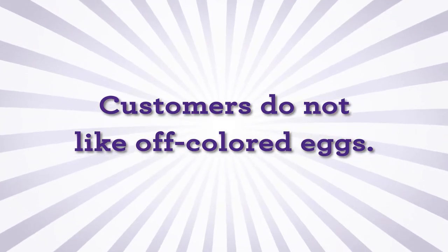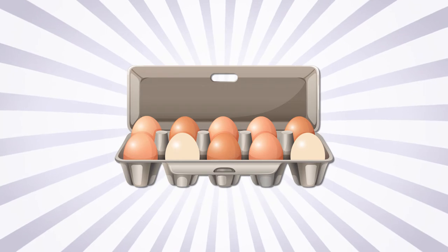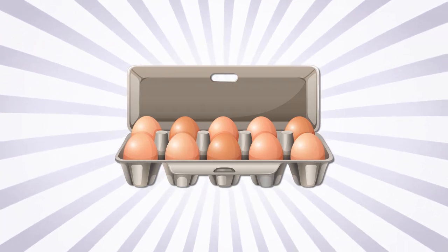Customers do not like off-colored eggs. Research shows that customers will pull out eggs that appear different and they are suspicious of eating them.